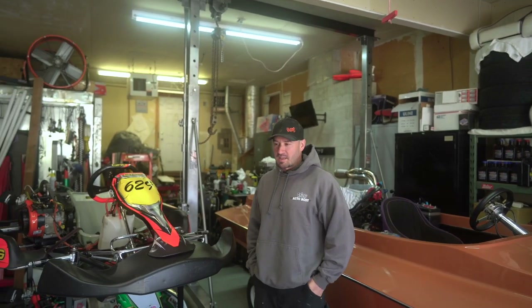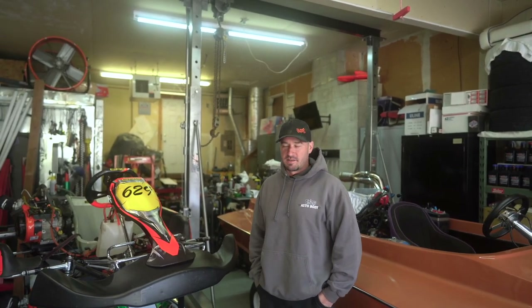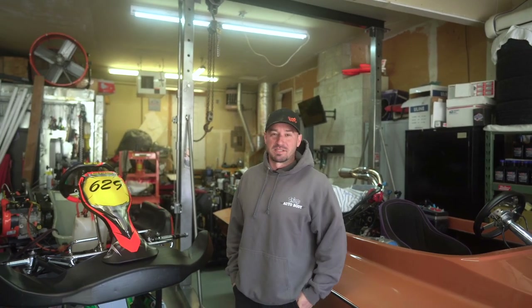A lot of people always ask, how much does it cost to get into go-kart racing? I always have a simple smart-ass remark about how much do you want to spend?